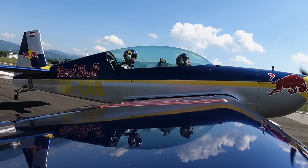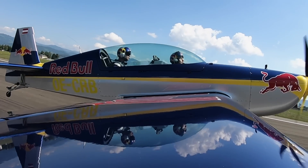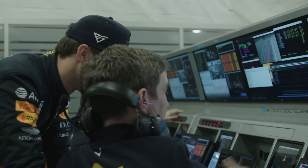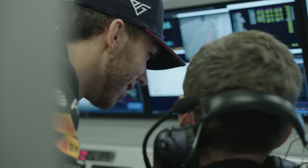We're used to the Red Bull advertising slogan that Red Bull gives you wings, but actually it's Honda that has brought some airborne technology to bear in Formula One. Scott Mitchell is here to explain what that's all about. So what exactly has Honda's Formula One engine technology got to do with jet technology?